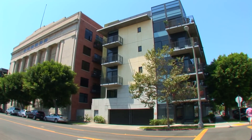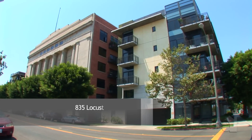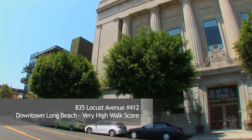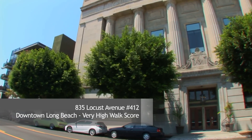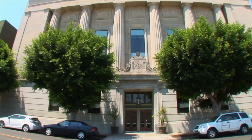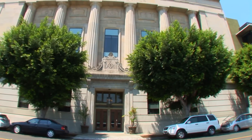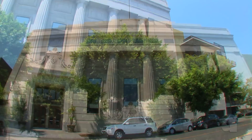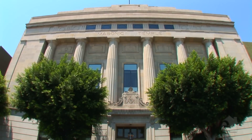Temple Lofts was originally built in 1928 as the home to the Freemasons. In the mid-2000s it was repurposed as adaptive reuse living space. They added a new north and south tower, keeping the original building intact and putting in 80 residential units. In between that time, the temple had a long and storied history — you could read for hours on it.